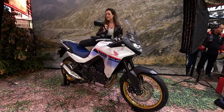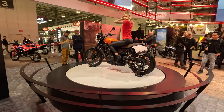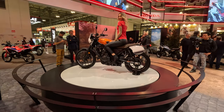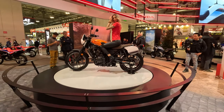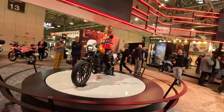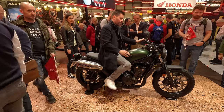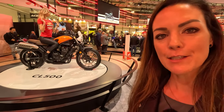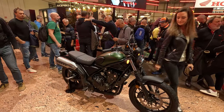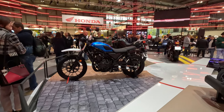I really, really can't wait to try the TransAlp out. Another new bike by Honda is the new CL500. You might know the engine from the CMX 500 Rebel — it's that 471cc engine with around 47 horsepower. This one has some accessories on it already, and like the Rebel it's a very good bike for customizing.